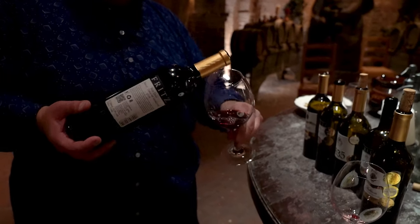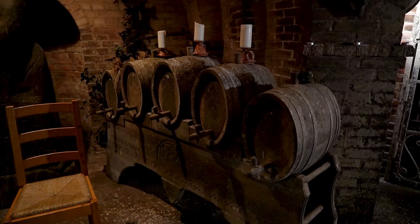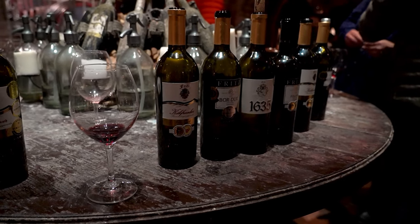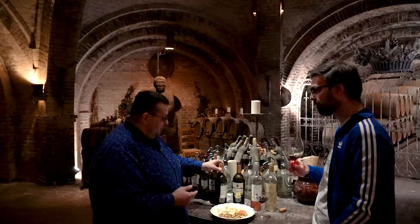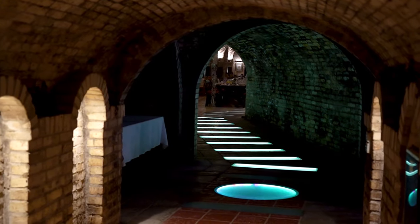Maybe it was the wine in our heads, but I was absolutely expecting a wizard to pop out from one of the corners. Our guide explained the history of the cellar, and we started going even deeper, not just by tasting the different wines one after the other, but by literally exploring the underground area even more.